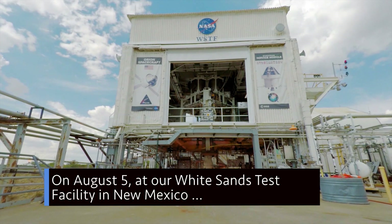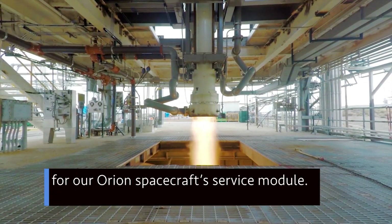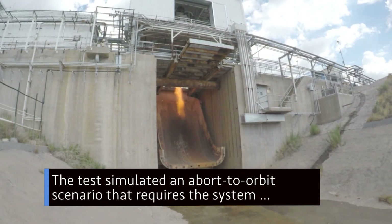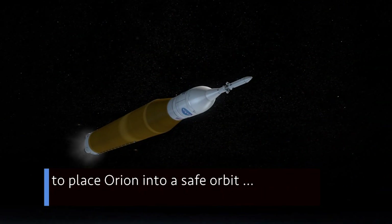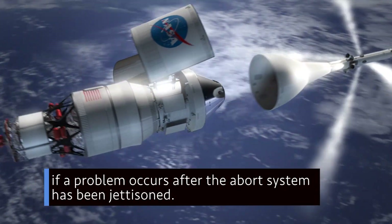On Aug. 5 at our White Sands Test Facility in New Mexico, we conducted a ground-based firing test of the propulsion and pressurization systems for our Orion spacecraft's service module. The test simulated an abort-to-orbit scenario that requires the system to place Orion into a safe orbit if a problem occurs after the abort system has been jettisoned.